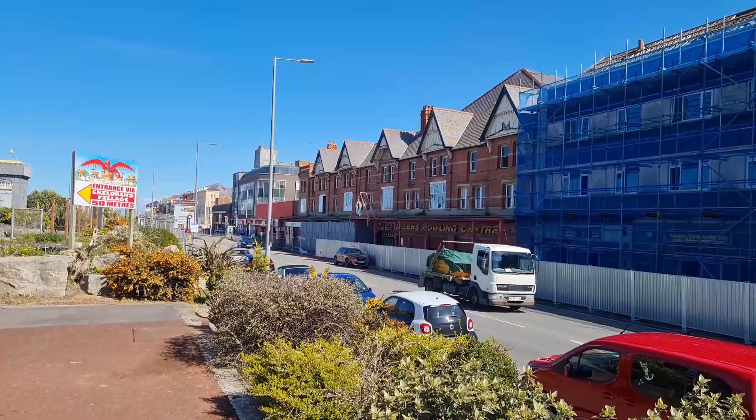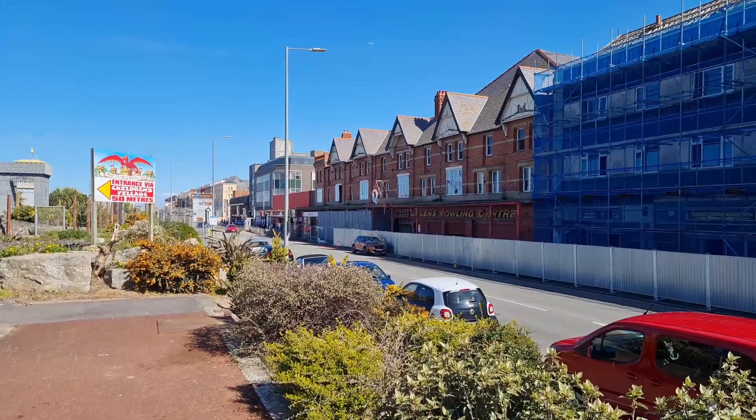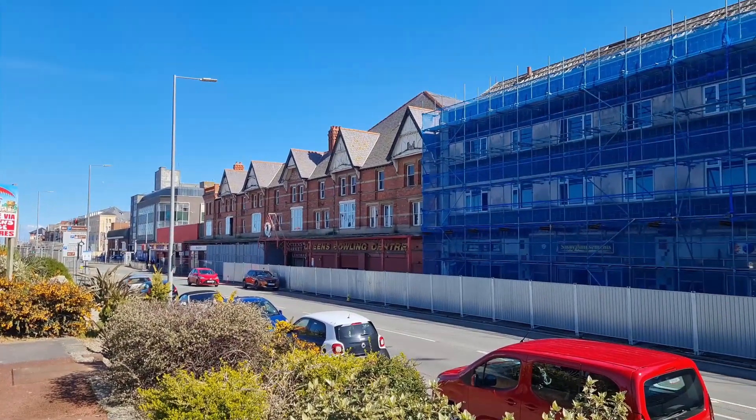I'm purposefully not panning the camera around because the Bistro building, which you can just see the side of, has had significant work. So I will give you all the updates today and go all the way around like we do every time. So let's get on with the video.